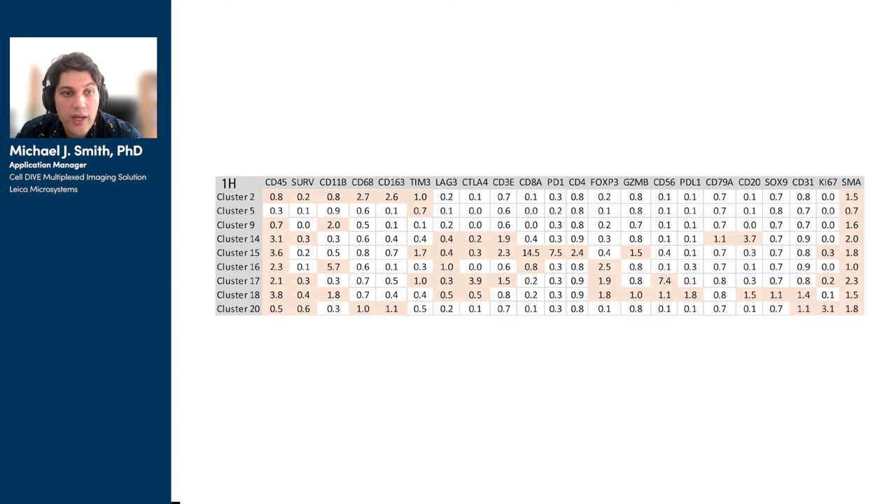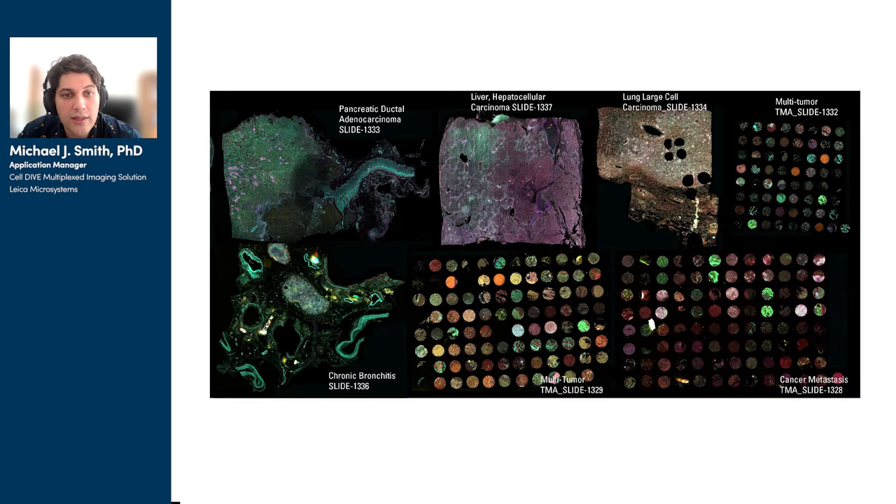H is another way of depicting this data, with higher numbers in this table showing an increase in the featuring of the elicited biomarker within the noted cluster. Now that we've gone through all the details, in Figure 2 we can sit back and enjoy some of the beautiful images that CST antibodies and the CellDive workflow are able to create together.